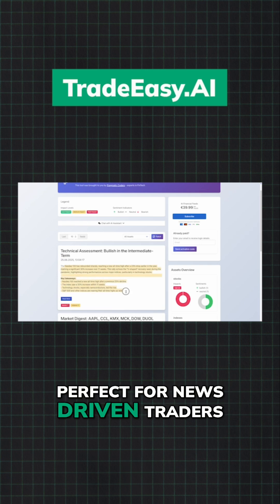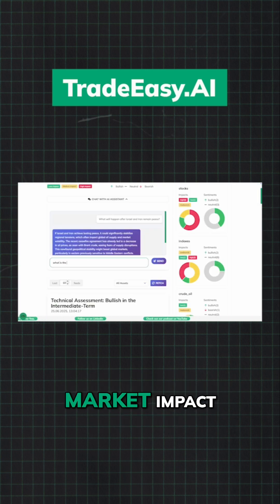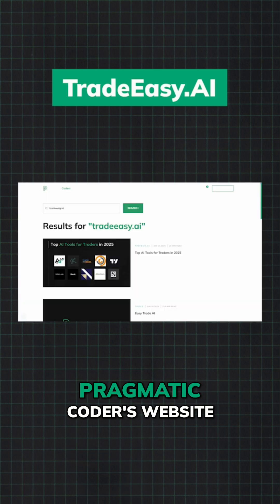TradeEasy AI, perfect for news-driven traders. It aggregates financial news, analyzes sentiment, and predicts market impact. Free to use on Pragmatic Coders' website.